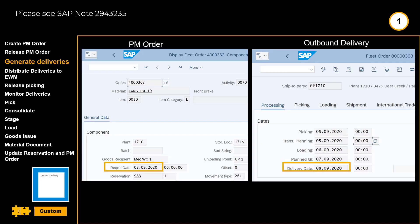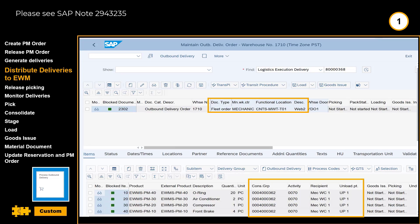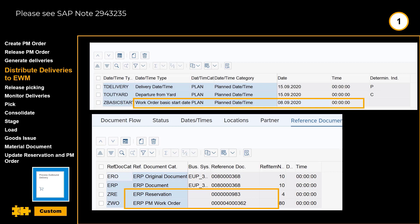The requirement date in the PM order is used as delivery date in the outbound delivery. After delivery creation, the outbound deliveries become available in EWM, as shown here. We can see our outbound delivery as well as the four items from the work order. We can also see relevant reference documents such as the ERP reservation and the ERP maintenance work order.